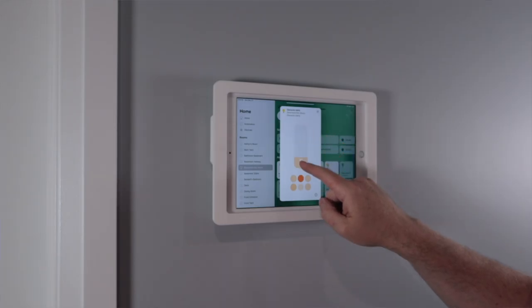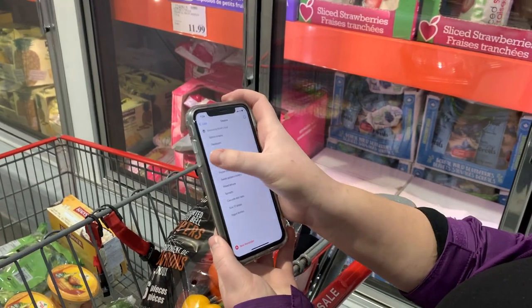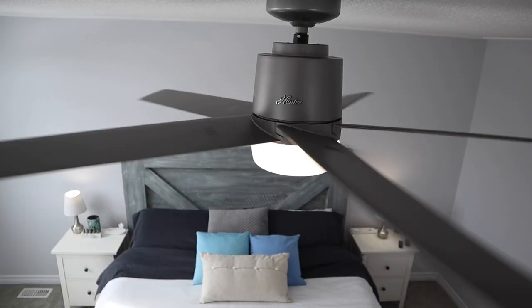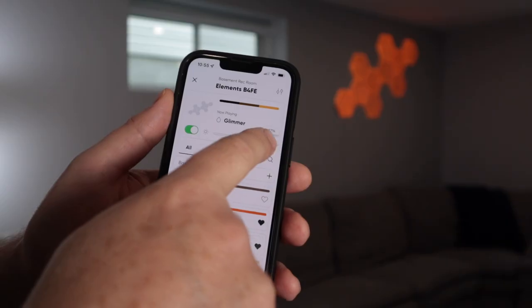On this channel I try to focus my energy on showing you how products benefit you, your family, your smart home, and how they all work together. A smart home, an Apple home, isn't about one single product — it's about an ecosystem.